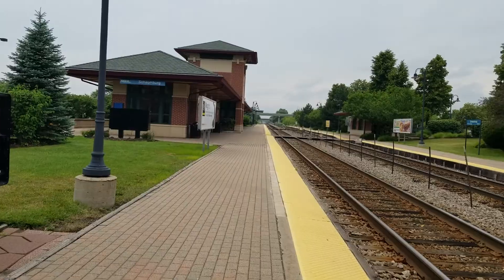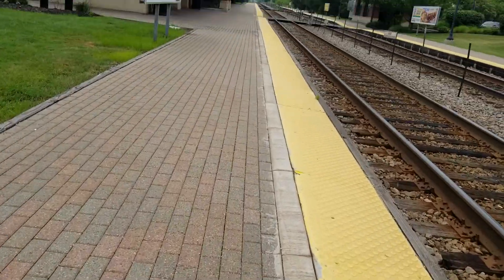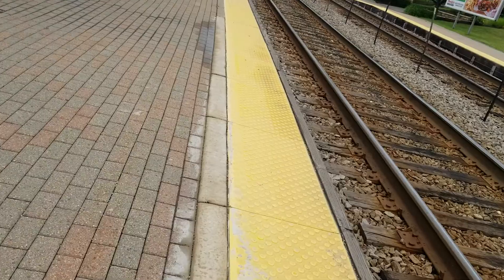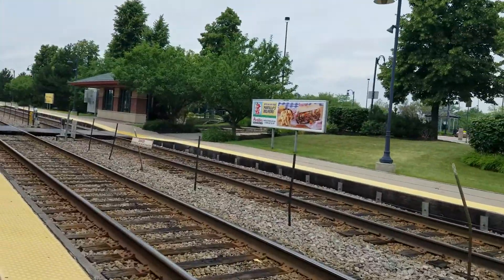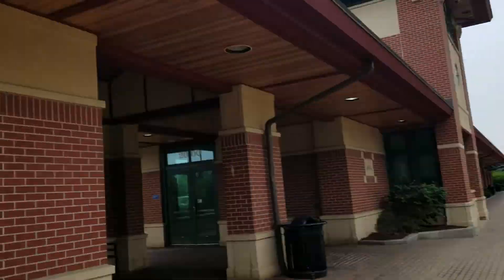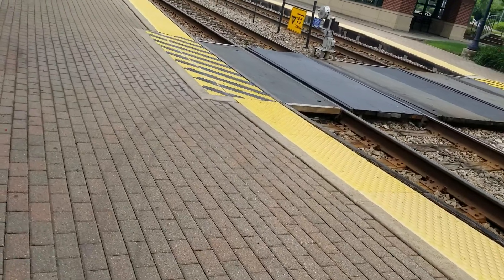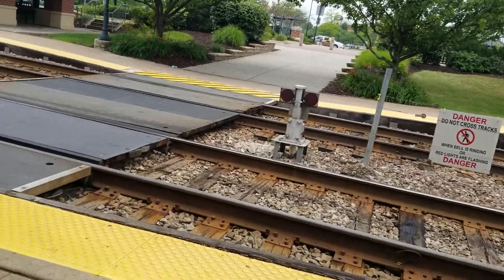It's a rather nice station and a nice area. We have arrived — here's the actual station building and here is the second crossing. These last two crossings share a relay case. Here's the first signal over here.